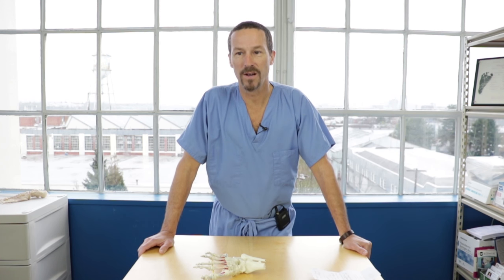Dr. Ray McClanahan here today with my team. We're going to shoot a video on a commonly asked question that we get here frequently in the clinic. We get this question if not once a day, at least a couple times a week. We get people asking us why do they get cramps in their feet?